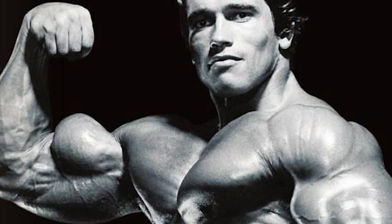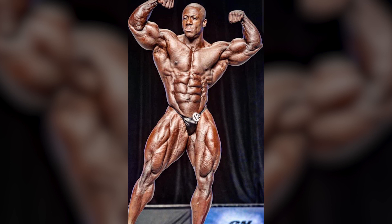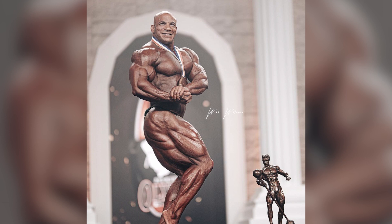Two of my favorites in the front double bicep are Arnold Schwarzenegger and Phil Heath — they're some of the best of all time in this category. What the judges are really looking for is bicep peaks, on top of everything else like the shape of the body. Sean Roden right here is one of the best at showing off that shape, but also muscle mass, conditioning, proportions, and symmetry as well.